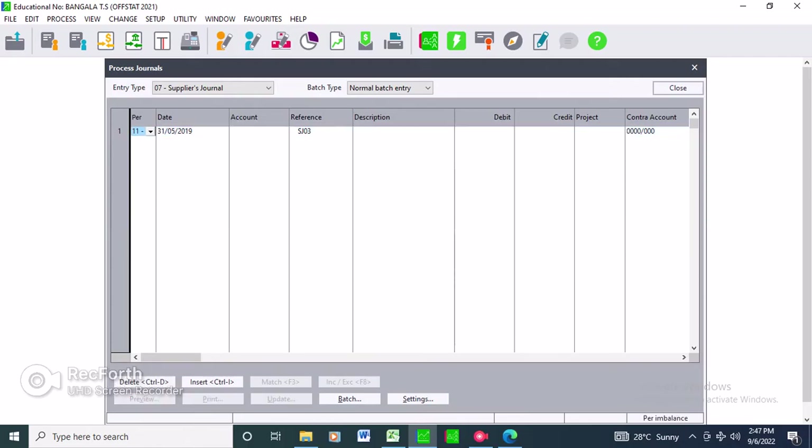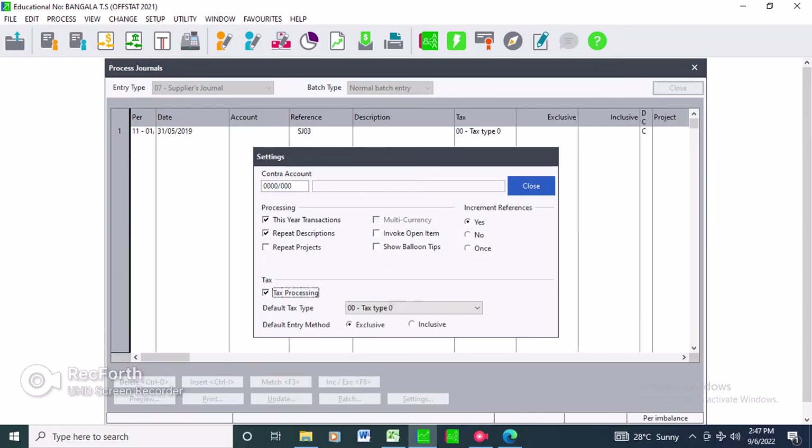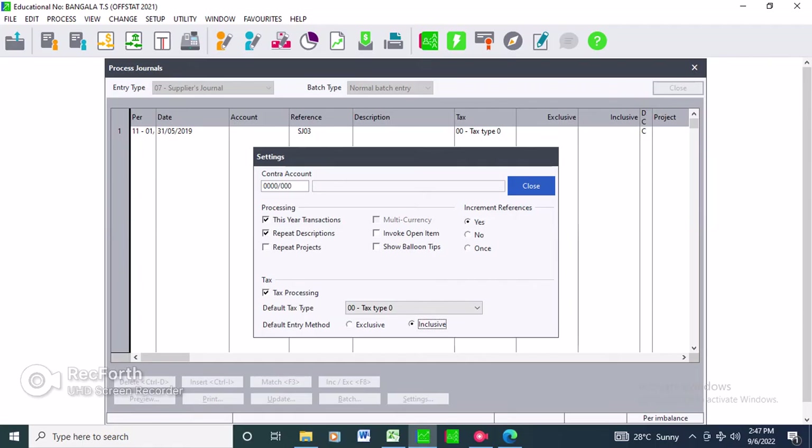We are now under your suppliers journal. Before you can process anything, go to your settings and make sure your tax is activated as inclusive. As you can see, it says inclusive amount - inclusive tax. If we were recording suppliers journal opening balances we would deactivate tax, but since we're doing a suppliers invoice for stock bought for business use, make sure tax is included because the supplier has charged us tax.